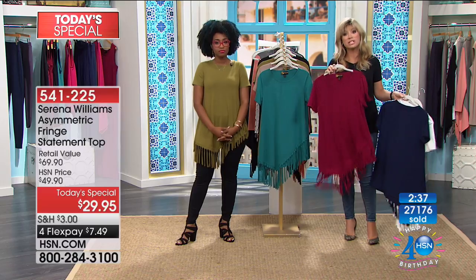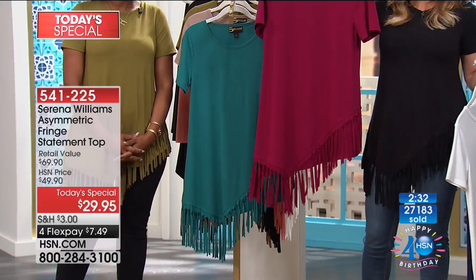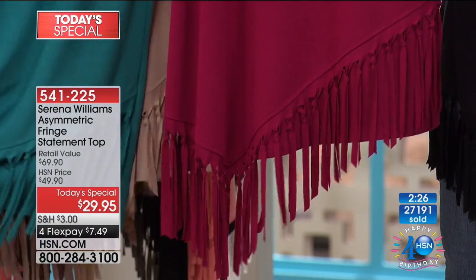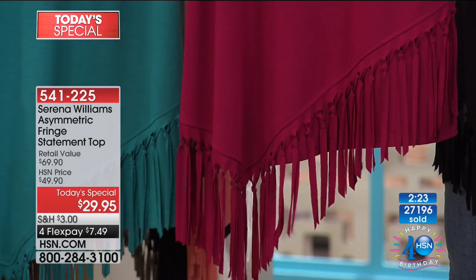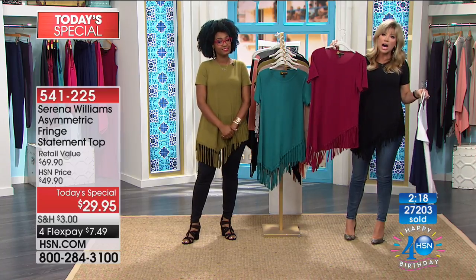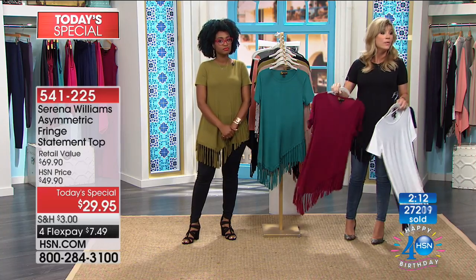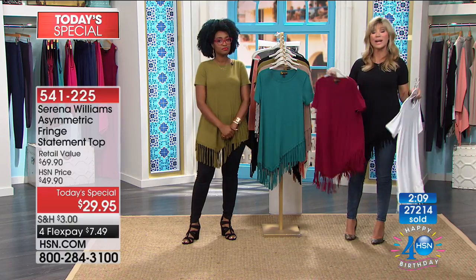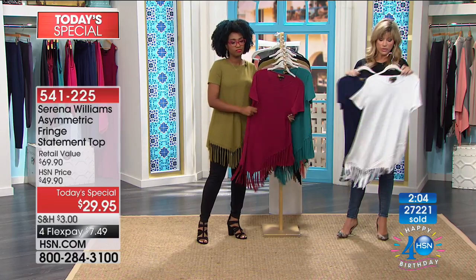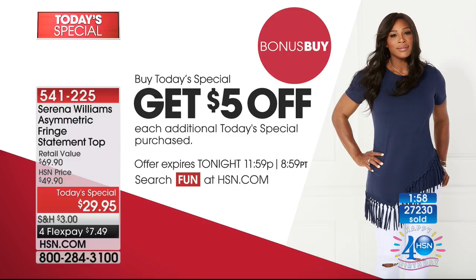It's normally a $50 top. There's a lot of material and hand craftsmanship — every one of these knots is done by hand. Nobody does anything in the garment industry by hand for under $30. It's exclusive to us at HSN, so when you're walking in the mall, you're not going to see everybody else in the same top. It feels luxurious on, and when you need to wash it, you just throw it in the washing machine. Don't forget the bonus buy — you get $5 off each additional shirt.